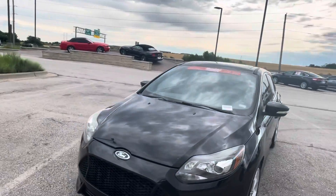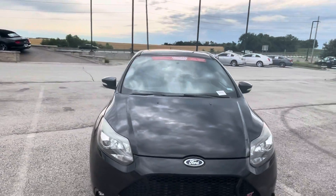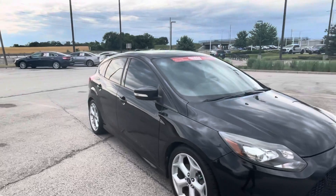Really nice tires. You've got the ST badging on this car. Coming around, you do have the fog lights down below.